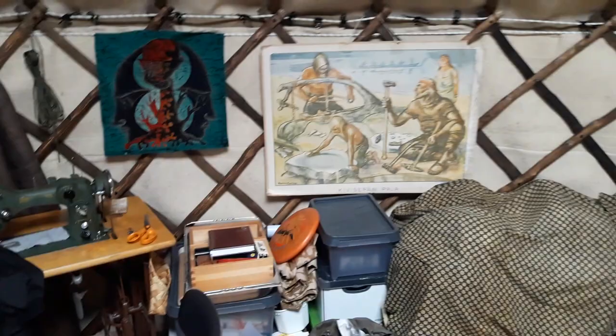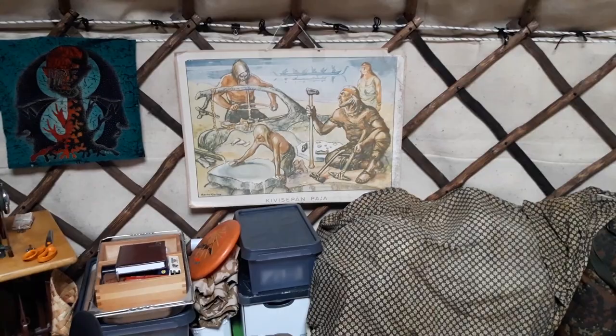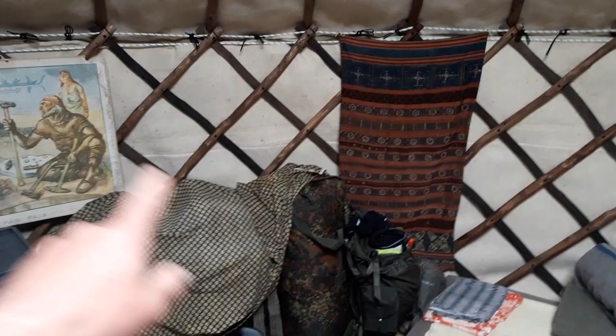Then there is this big picture — it's a reminder that there was a time before electricity, before plastic, before oil, before metal. I will also put some storage for clothes here.